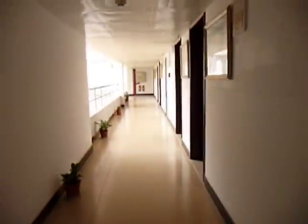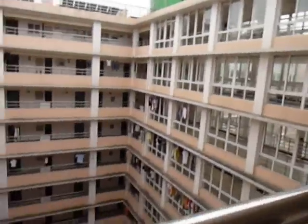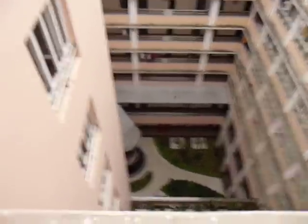We just got out of class. Most of them have gone to study because they have hardcore homework. There's a view again. The canteen is over there, somewhere over there — I'm not sure.